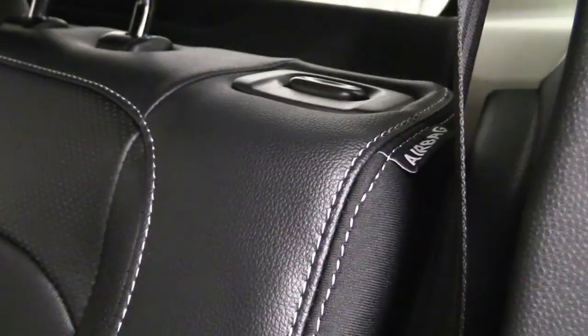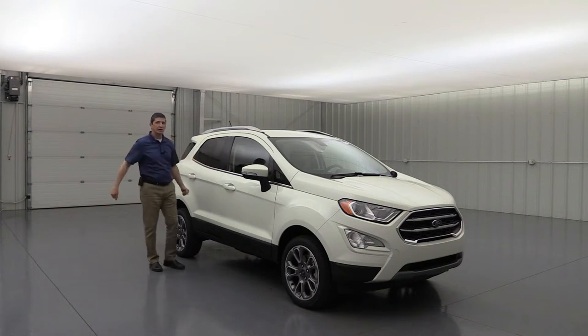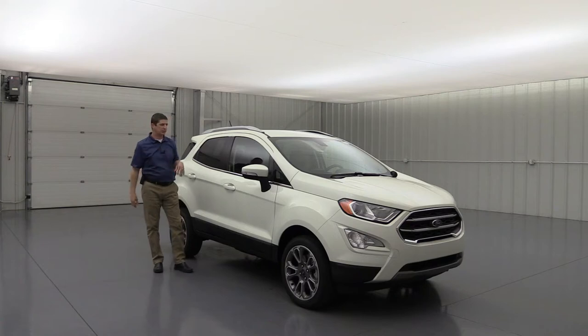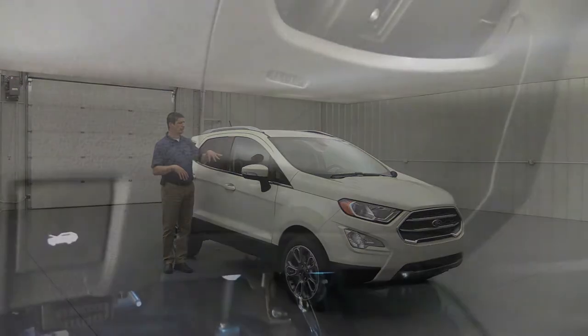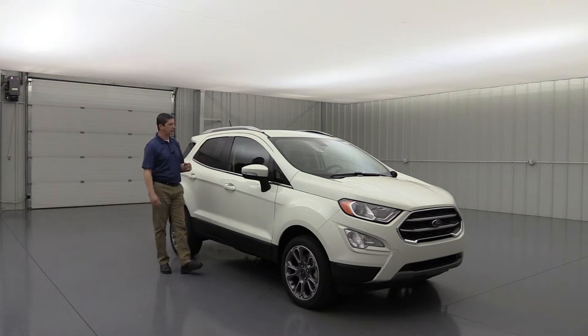You're also going to get side-impact airbags — not only on the front seats like we've seen in a lot of other Ford vehicles, but this is one of the only vehicles that has side-impact airbags on the back seat as well. So if there's a side collision, it's going to deploy those airbags on the side of those seats to protect the occupants in those two outside seats. Also, the safety canopy airbag will deploy from the top down with a rollover sensor. It does have a driver and front knee airbag as well that deploys below the dash to protect those knees in a front collision.